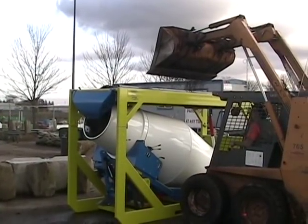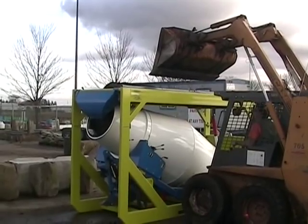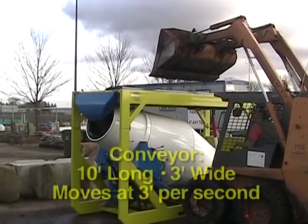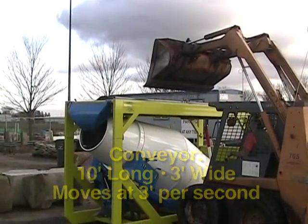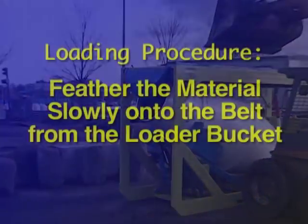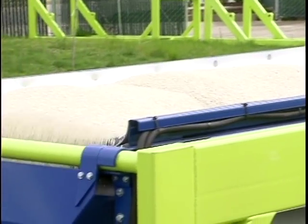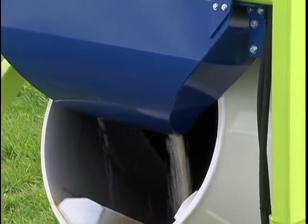With a six and a half foot loading height, sand and gravel can be placed onto the Cube's upper conveyor with most skid steers. The conveyor is a full ten feet long and three feet wide and moves at three feet per second. It is hydraulically operated and controlled by a handle on the main control panel. The correct loading procedure is to feather the material slowly onto the belt from the loader bucket. The sand and gravel then moves into the mixing drum by way of a diverter mounted at the end of the conveyor.